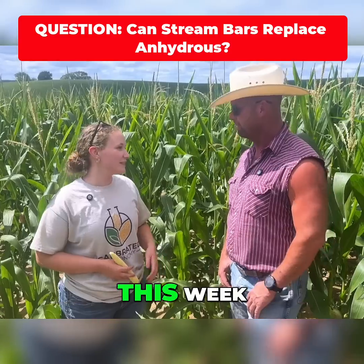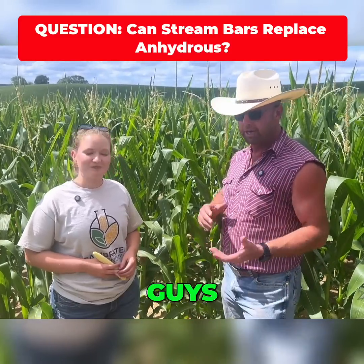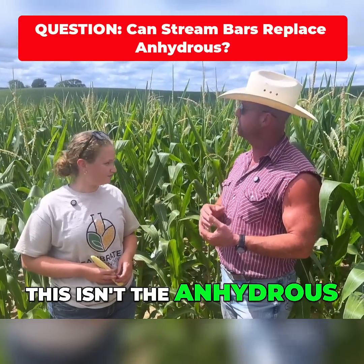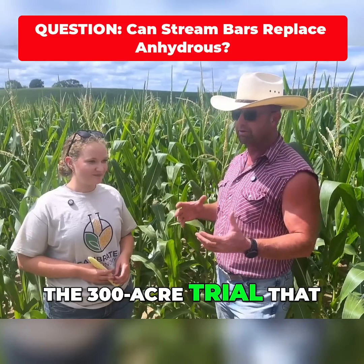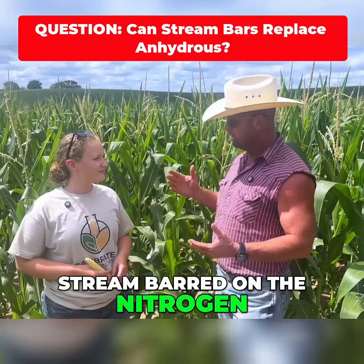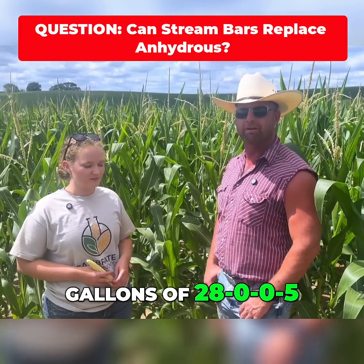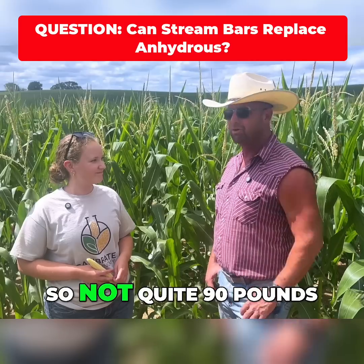I'm just really impressed by this field this week. This corn is stream barred on — this isn't the anhydrous. This is part of the 300-acre trial that we have where we stream barred on the nitrogen. The only nitrogen out here is 30 gallons of 28-0-0-5, so not quite 90 pounds.